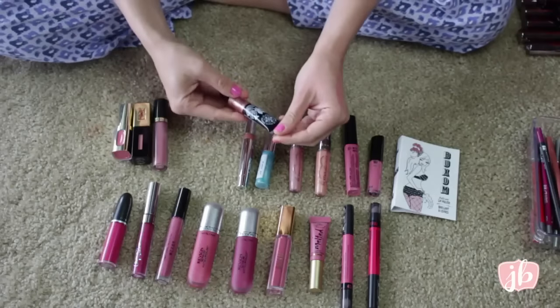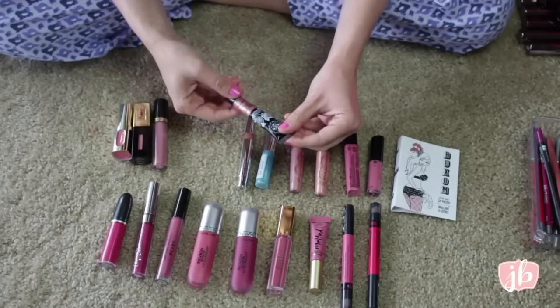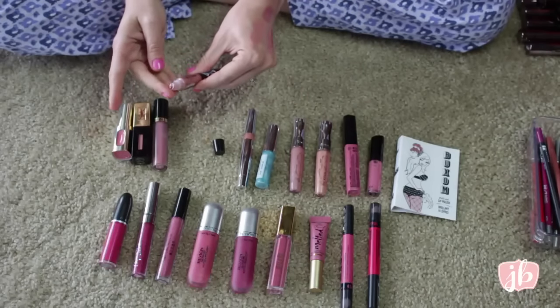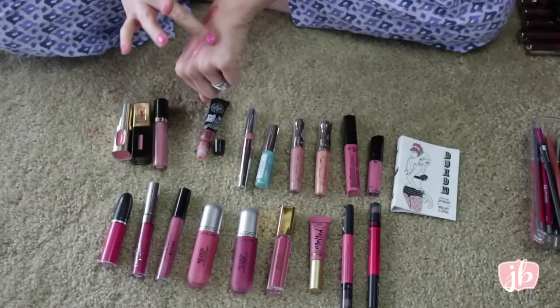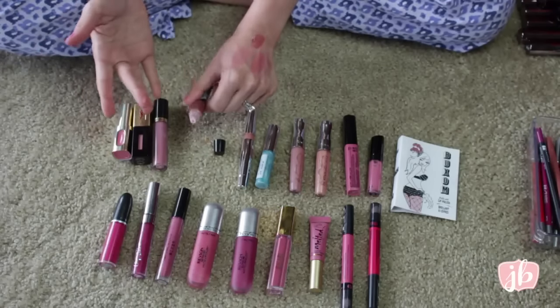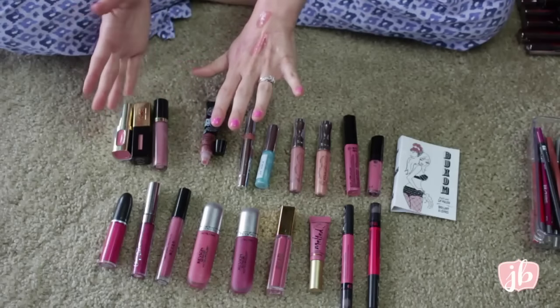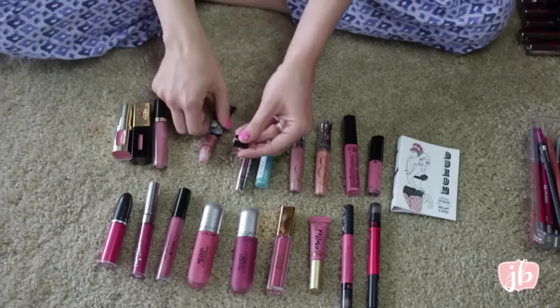This one is from Passport to Beauty and it's their Gypsetter Luminous Lips. I've tried it on my lips a couple times. It is shimmery and I just don't love it — just kind of a goopy, sticky formula. I think the shade is Bohemian Glow. It's okay, but it's just really sticky and I don't like that. So I'm going to pass this one on.